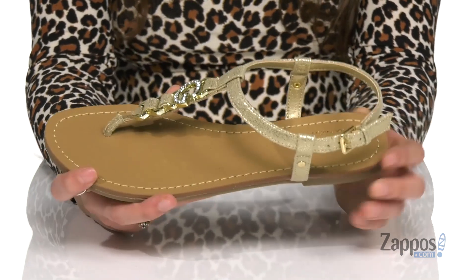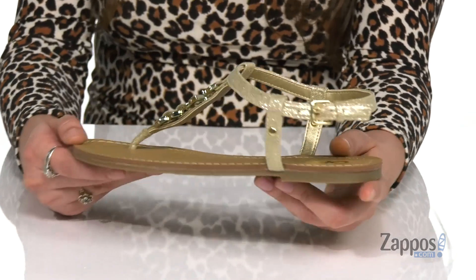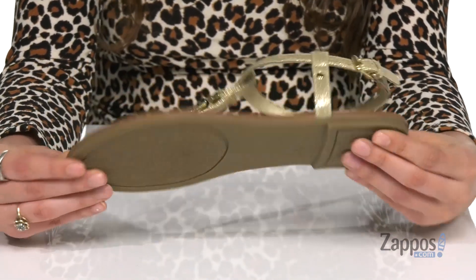They feature a buckle closure at the ankle that's going to provide you with a secure fit. Inside is soft fabric lining that would feel great against the feet, and there's a little bit of a heel at the back so you're not too flat on the ground. It's all on top of a lightly textured outsole.